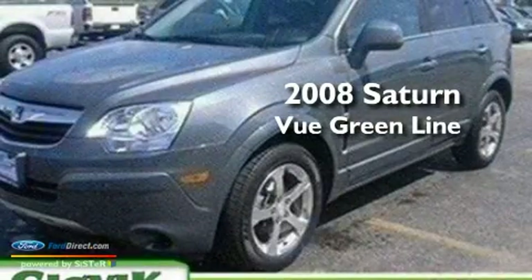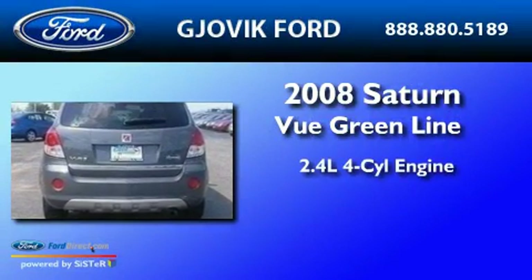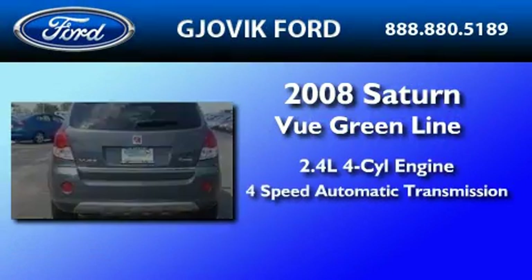This is a 2008 Saturn Vue Hybrid. It features a 2.4-liter 4-cylinder engine and a 4-speed automatic transmission.